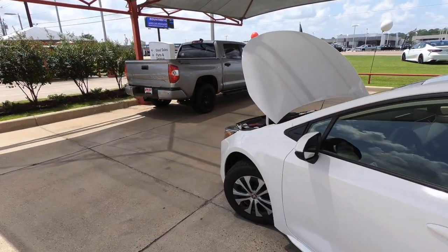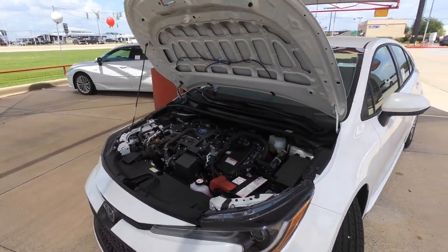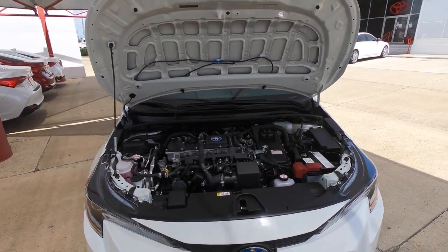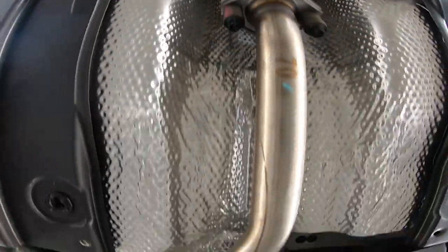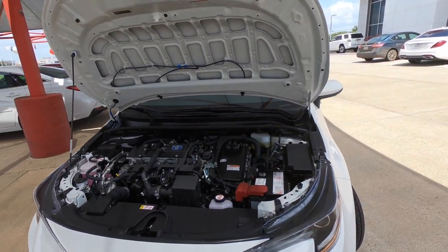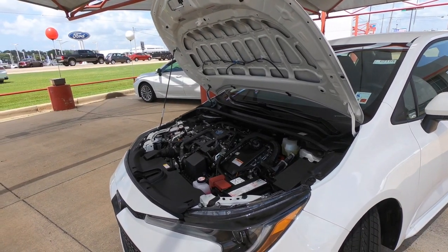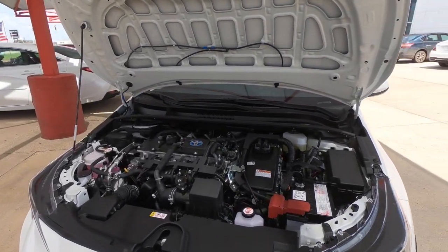Under the hood, the gas engine is a 1.8-liter four-cylinder, and the combined output is 121 horsepower and 105 pound-feet of torque. A lot of people might say that's underpowered, but it depends on your perspective — there was a time when these numbers weren't unusual. It's a fairly light car so it'll get down the road just fine. We are going to do a zero-to-60 test later. It's supposed to do zero to 60 in 10 seconds.